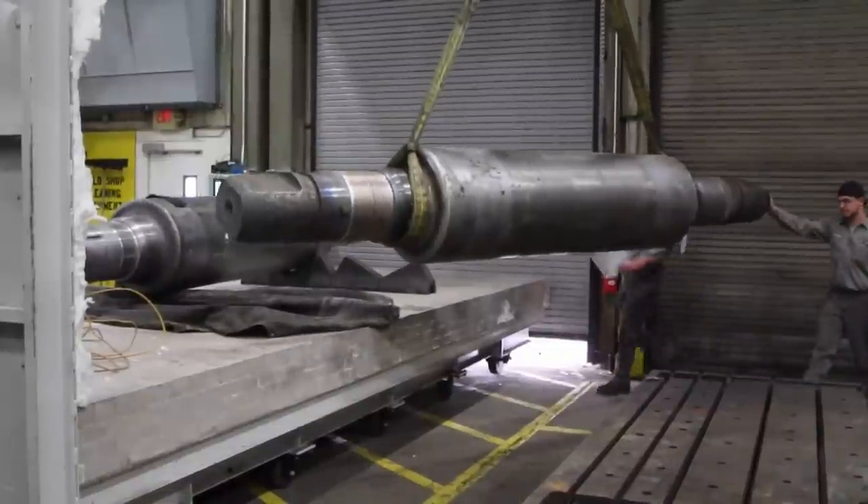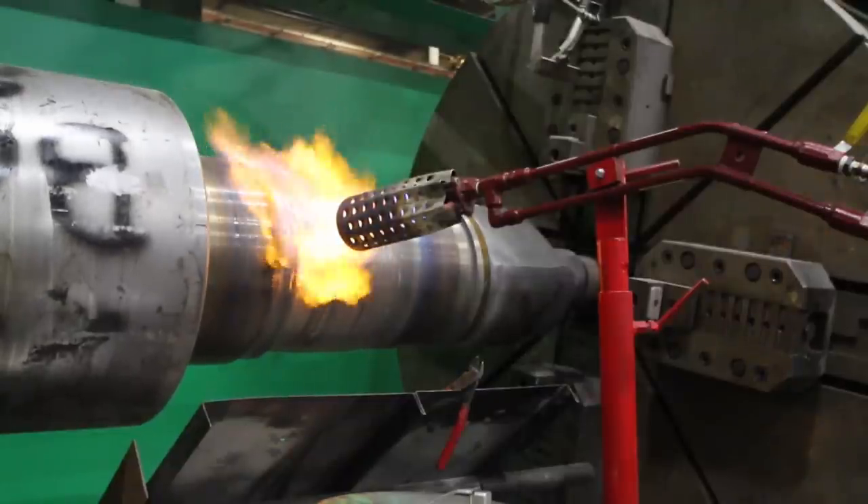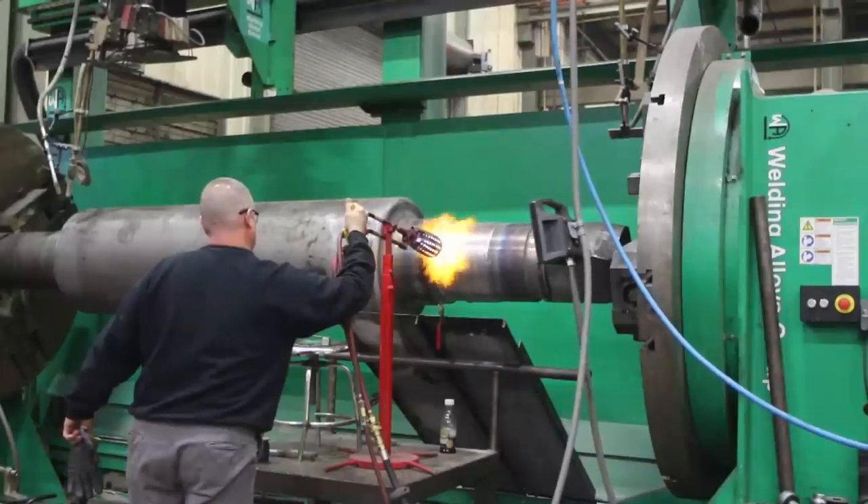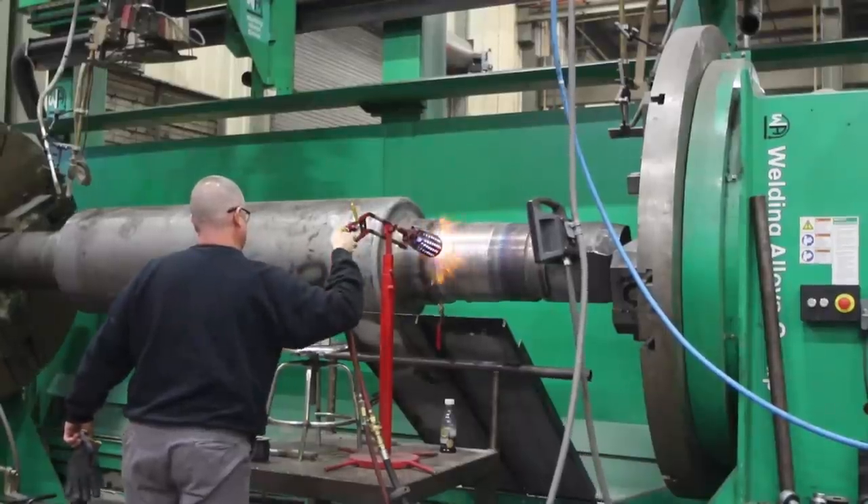If people have told you it can't be done, give us a call and let us take a look at it. Every day we repair things that people are throwing away. If we can drag it in the backyard here, then Atlas Machine is going to attempt to repair it.